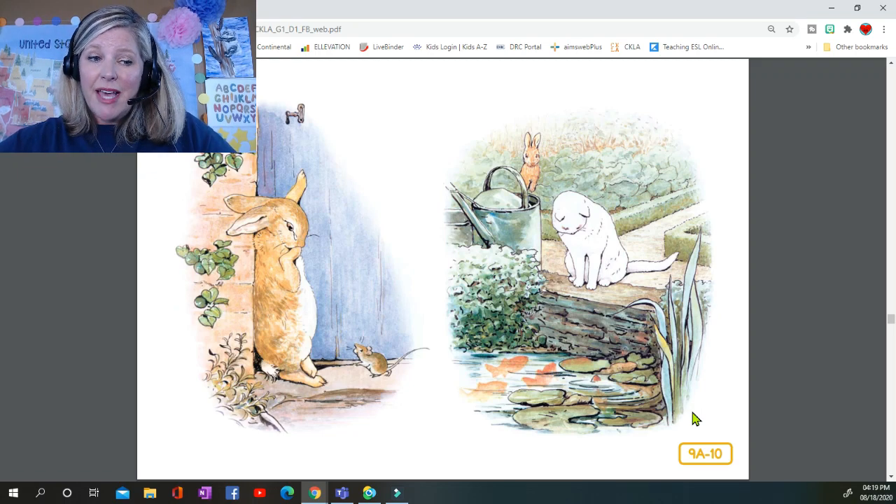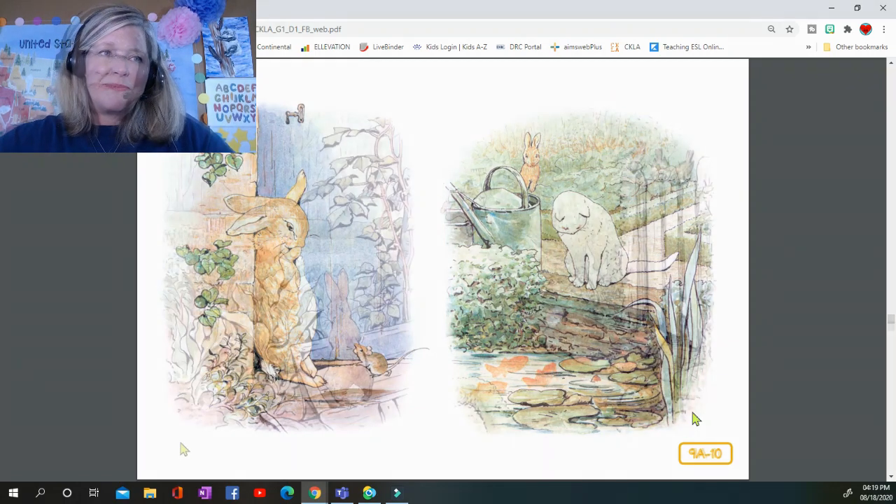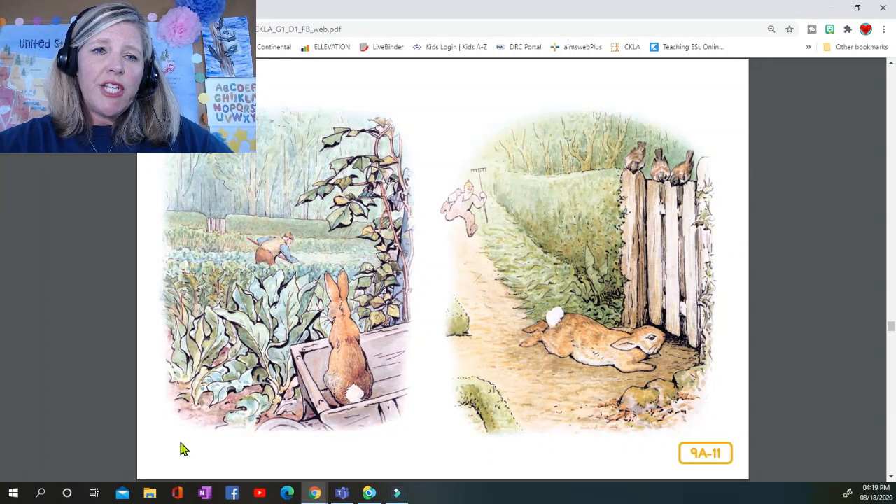He had heard about cats from his cousin little Benjamin Bunny. He went back towards the tool shed, but suddenly, quite close to him, he heard the noise of a hoe — scratch, scratch, scratch, scratch. Peter scurried underneath the bushes, but presently, as nothing happened, he came out and climbed upon a wheelbarrow and peeped over. The first thing he saw was Mr. McGregor hoeing onions — his back was turned towards Peter, and beyond him was the gate. Peter got down very quietly off the wheelbarrow and started running as fast as he could.